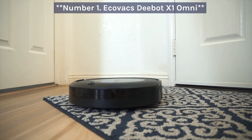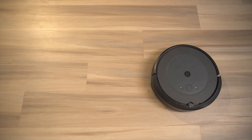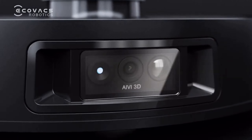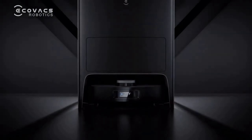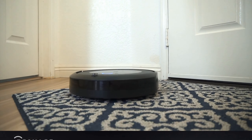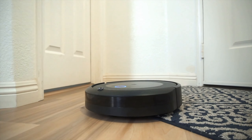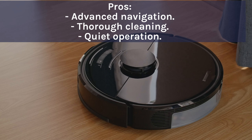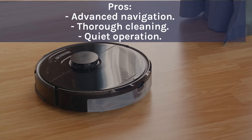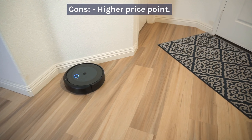Number 1: Ecovacs Debot X1 Omni. The Ecovacs Debot X1 Omni is a powerhouse when it comes to cleaning. It boasts advanced navigation and obstacle detection, ensuring it covers every nook and cranny. However, it does come with a higher price tag. Pros: advanced navigation, thorough cleaning, quiet operation. Cons: higher price point.